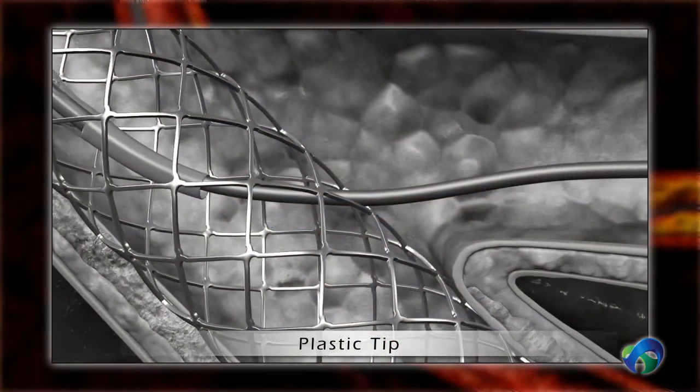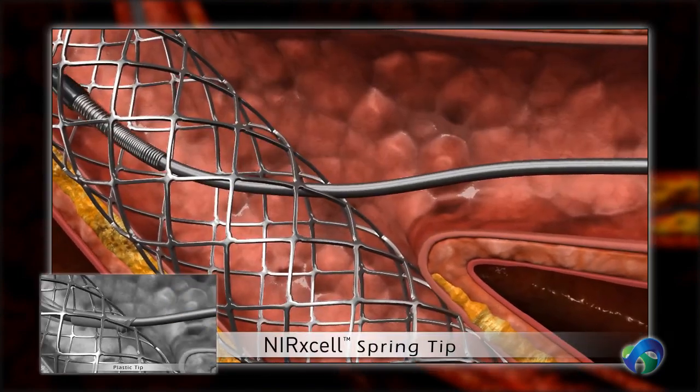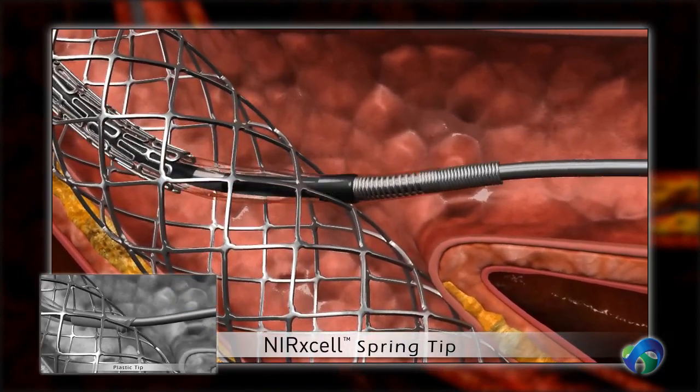Crossing to a side branch could result in deformation of the plastic tip. However, the Nurexcel spring tip smoothly passes through.